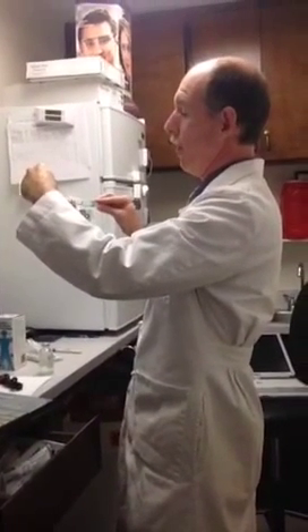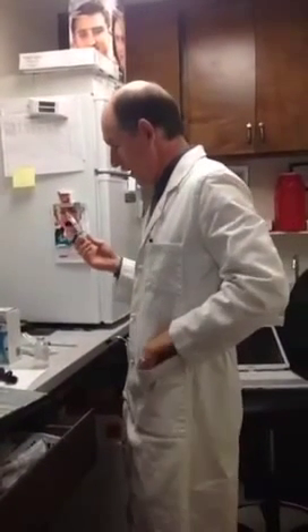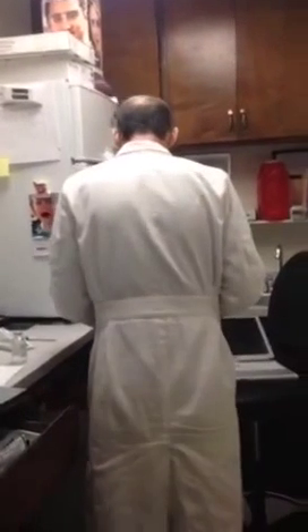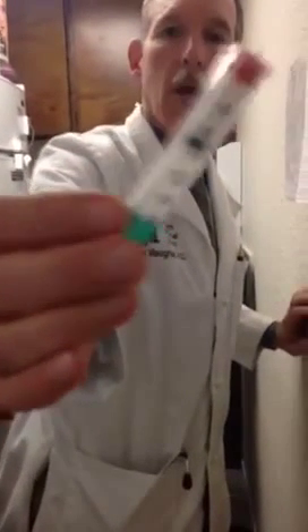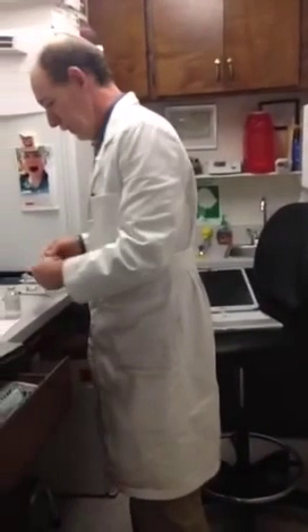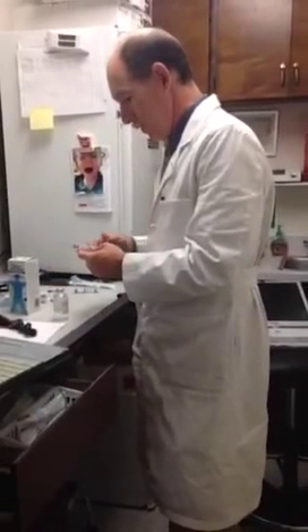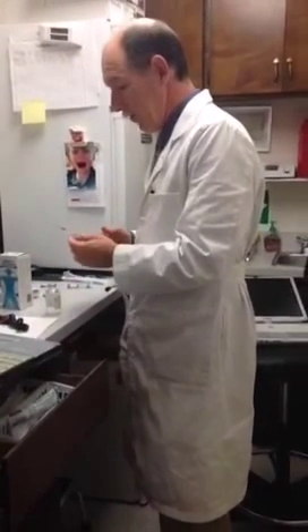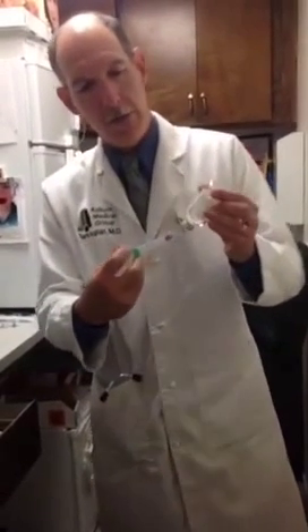Some doctors will use Kenalog instead — it's very similar. I have to keep the vial because they need the number later, and I throw away the needle that was just for drawing it up. Now you can see it's all milky because cortisone is fat-based. Now I'm drawing up the anesthetic — anesthetic numbs things up — and the specific anesthetic I'm using is